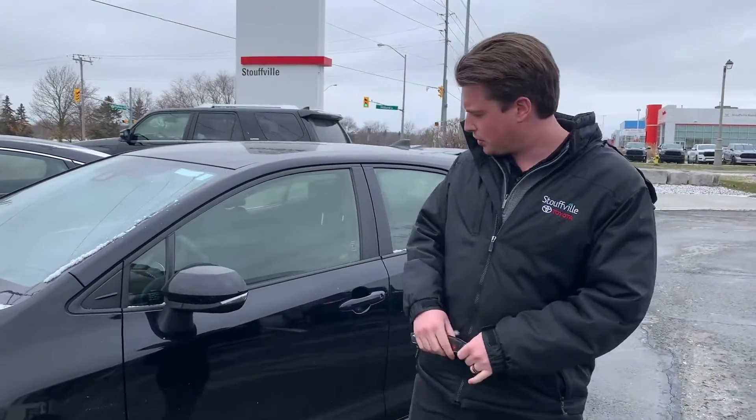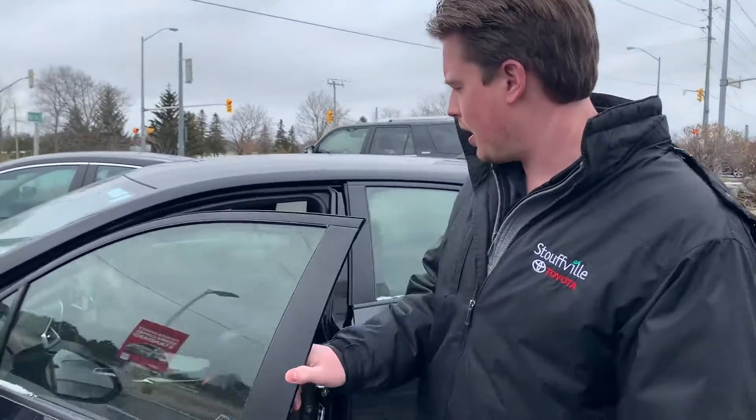The dealership is selling this vehicle Toyota certified. We have replaced the tires and the brakes — brand new tires, brand new brakes.